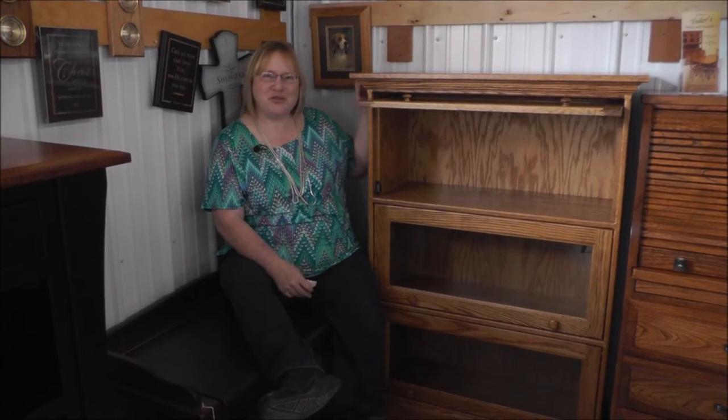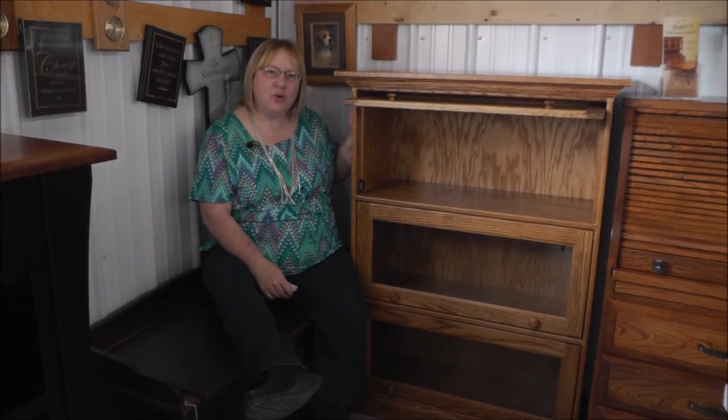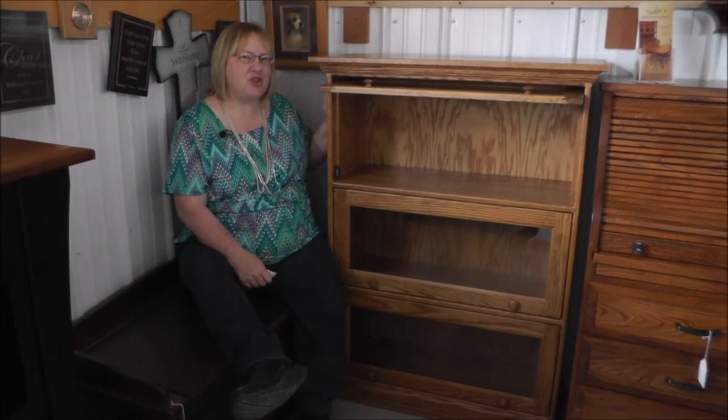Hi, I'm Laura from Amish Furniture Factory. This is the traditional barrister bookcase. It's shown here in oak with a stain that's called MV Special.